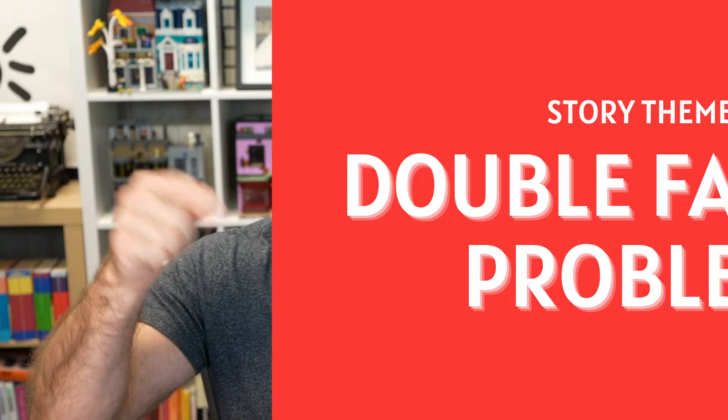The second part is your double factor problem. Again, I already did a whole video on this — it's down in the description. The idea here is this is how you write a story that isn't flat and one-dimensional. It keeps your story from becoming preachy and makes sure that you're looking at all sides of your non-negotiable so you have a well-rounded, believable story.